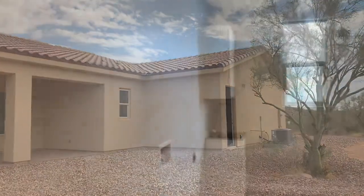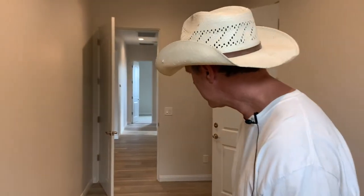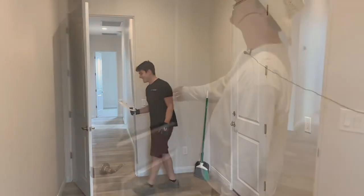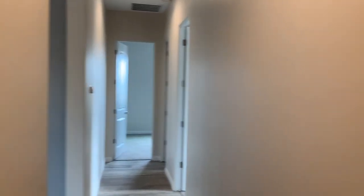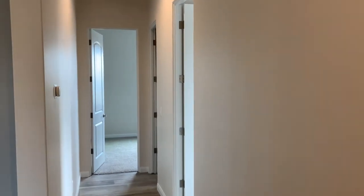It has a very large laundry room — you could practically live in it. There's a view down the hall towards the secondary bedrooms. Throughout the house we have two-panel Roman doors — they are eight-foot doors, much more expensive than your average seven-foot doors.